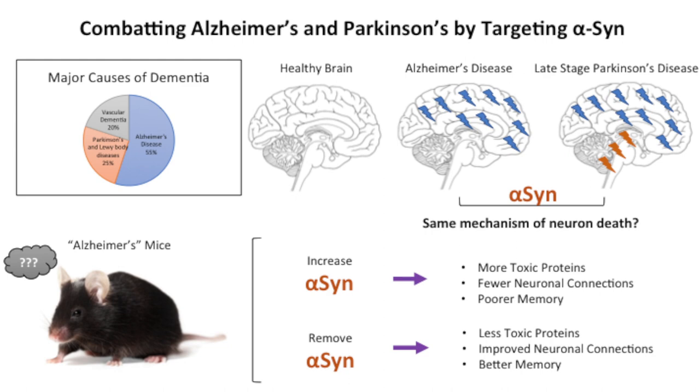By contrast, when we genetically removed alpha-synuclein, we actually saw much, much more improvements. As a matter of fact, these mice were almost identical to normal mice — they had fewer of those toxic proteins, their synaptic connections were intact, and many of the other features indicative of Alzheimer's disease in these mice were also removed.